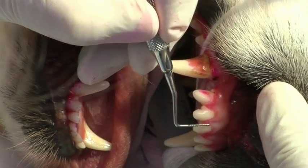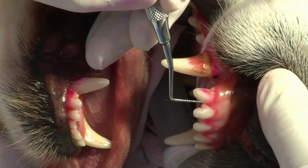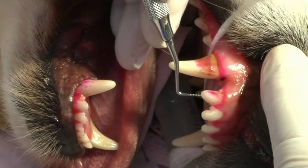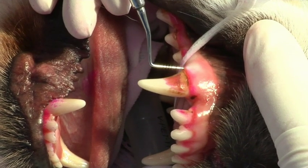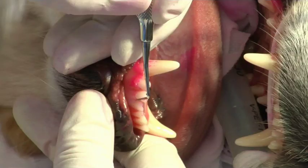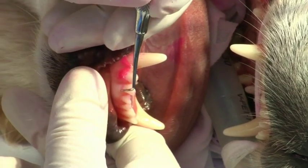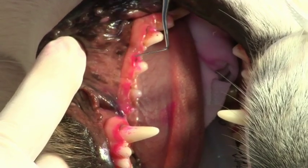A periodontal probe is used to measure the depth of the gingival sulcus to detect any abnormal periodontal pockets. The normal probing depth for dogs is less than 3mm, and for cats less than about 0.5 to 1mm. Probing depths, gingival recession, and hyperplasia are recorded on the dental chart to determine degree of attachment loss. Once all findings are recorded, the chart is reviewed and a treatment plan is developed. The client may need to be contacted at this stage to obtain informed consent.